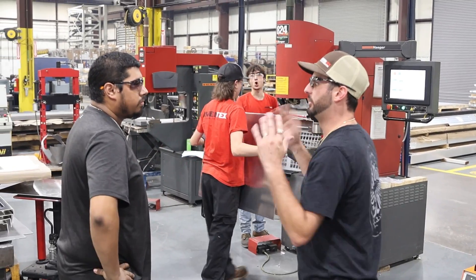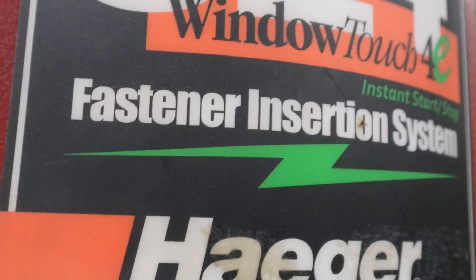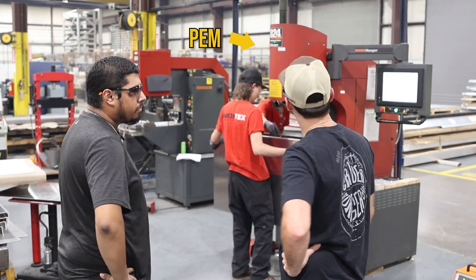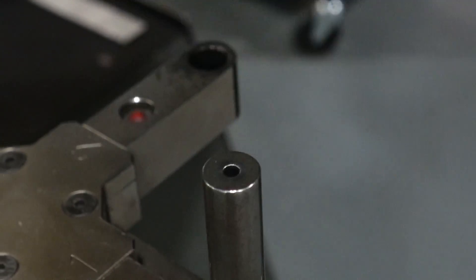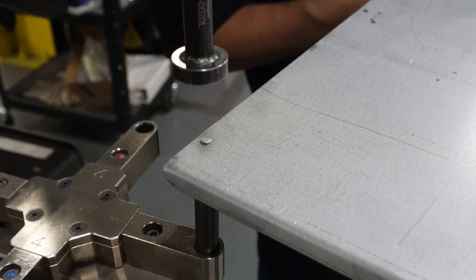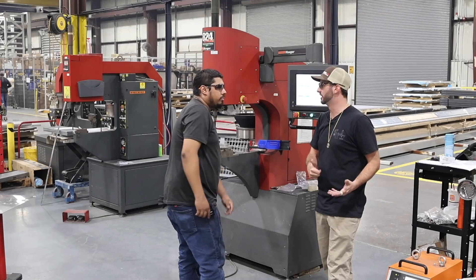We got it all bent up and we're double-checking everything on the blueprints. What is this machine? We call it a PEM machine. We can do PEM studs or PEM nuts where you press it in and it bites into the material — it's all press fit. Once we get our studs in, we're going to go over to the stud welder and throw some studs on this thing.